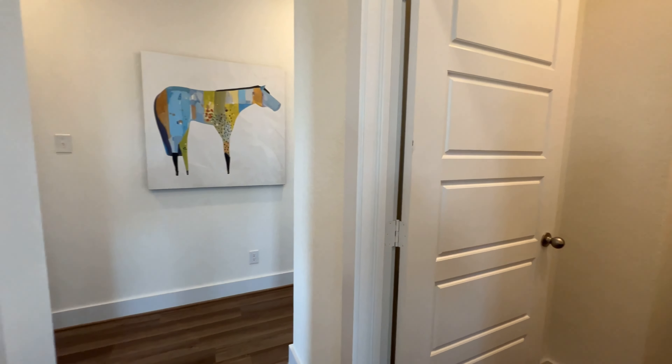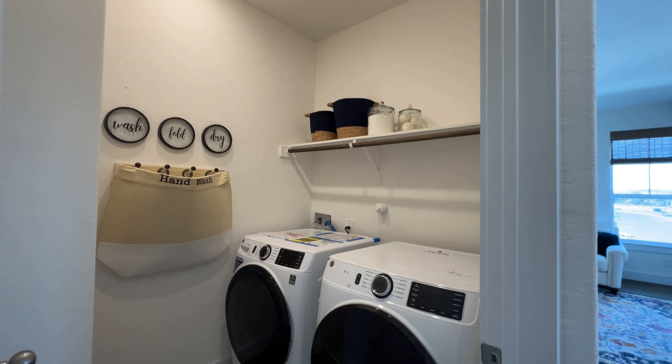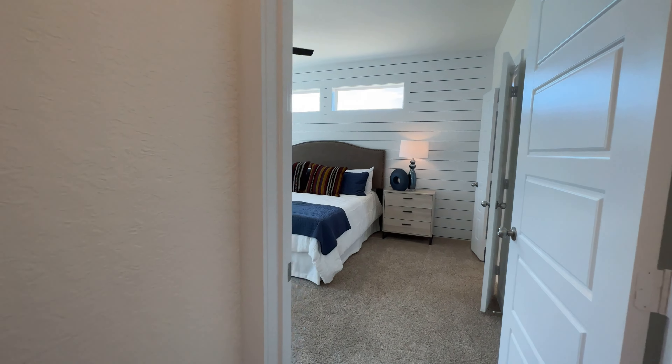This is going to be your washer/dryer laundry room area — decent size, not bad. It is what you're going to get with this house. Now this is actually going to be your master bedroom. Let me know what you like about this room and this house — it's roughly 18, almost 1,900 square feet.